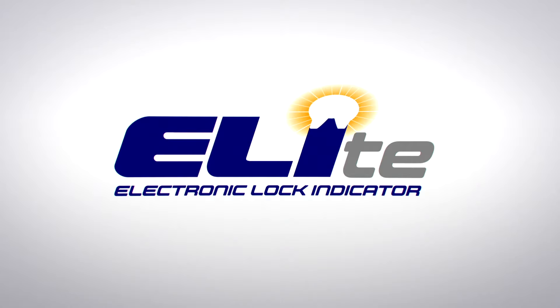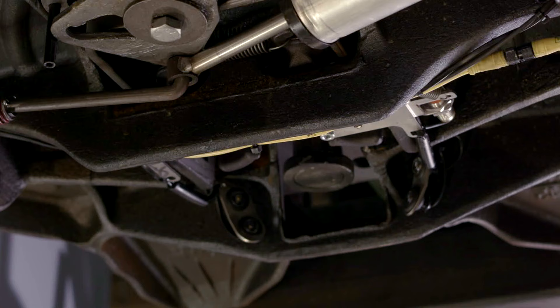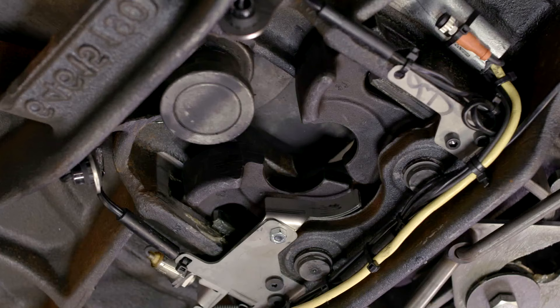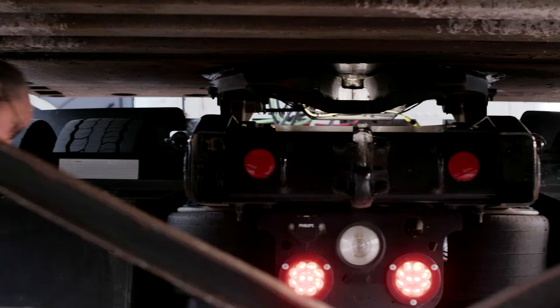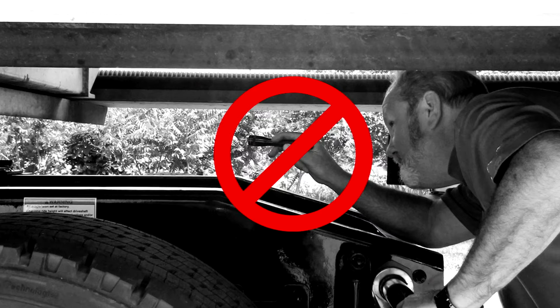Here's how it works: when the kingpin is properly seated in the fifth wheel's lock jaws, E-L-I-T-E shines four bright white LED lights directly into the lock. This assists the driver in visually confirming that the connection is solid and secure.